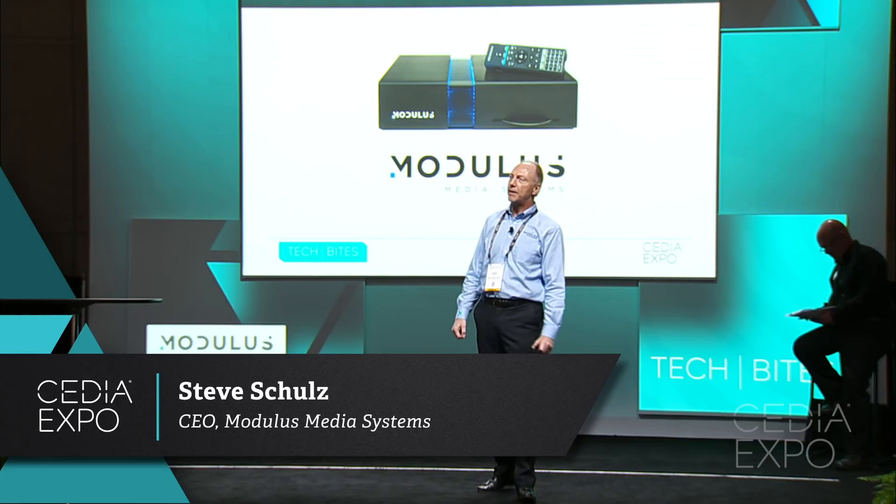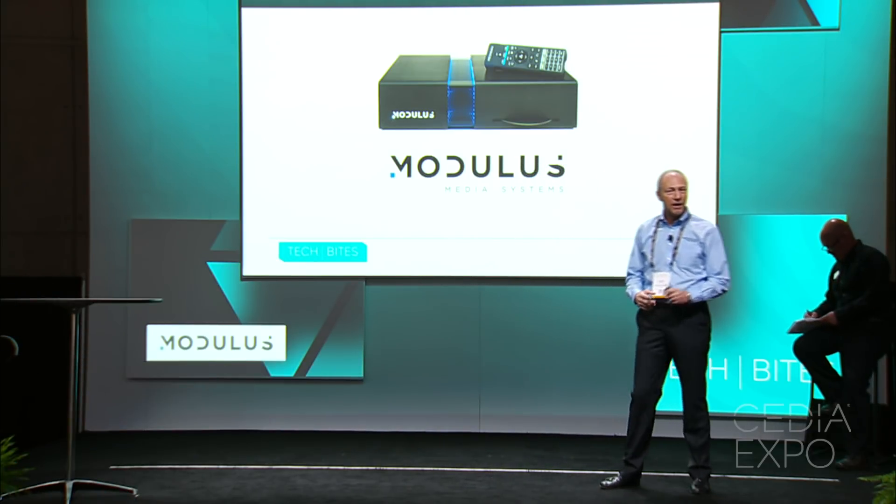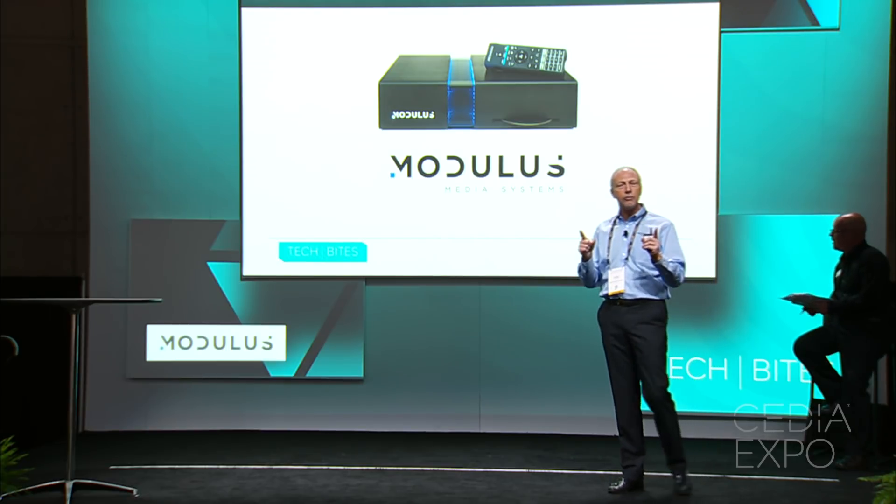If you had to choose just one device to totally transform any home theater system, what would it be? Welcome to Modulus, the world's first premium all-in-one DVR for the streaming age.